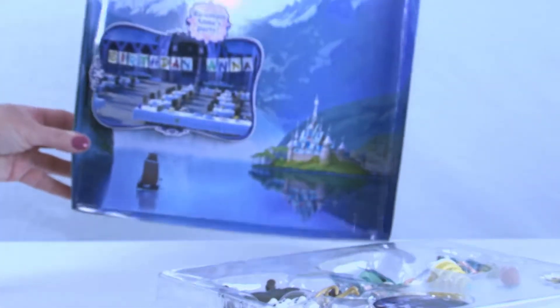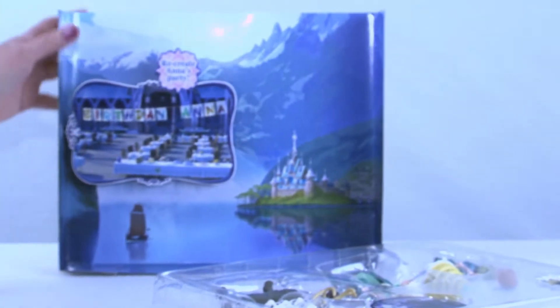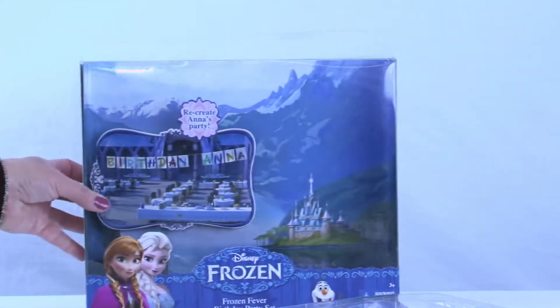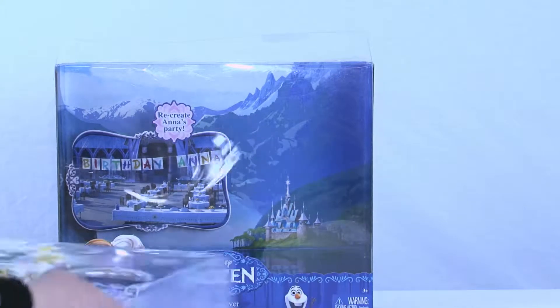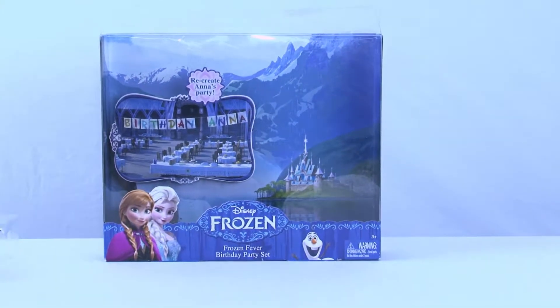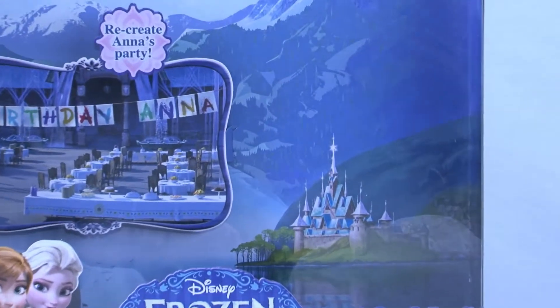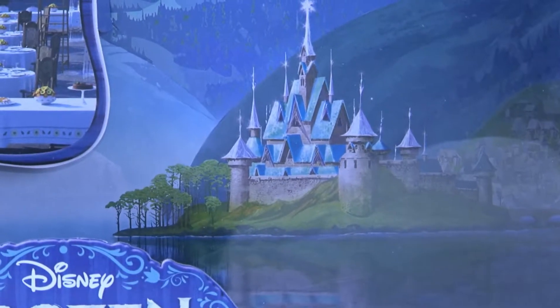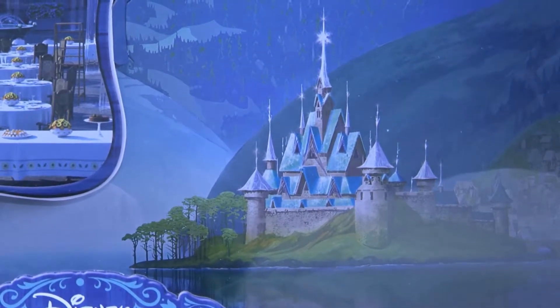Look at this beautiful background for the box — it has her sign, it has the castle. I'm actually going to slide it back into the box because I think it stands up a little better with the structure of the box, but you definitely don't want to throw that away. It shows you how beautiful Arendelle is. Look at those gorgeous mountains and that beautiful castle — I want to go there to celebrate Anna's birthday!